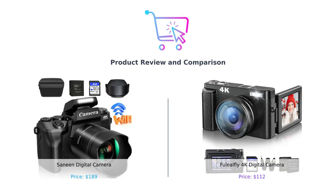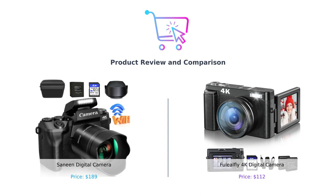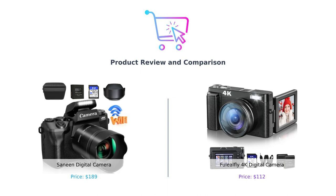Welcome back to BuySmart, the channel where we help you make smarter purchasing decisions. Today, we have a camera showdown for you. We'll be comparing the Sanin Digital Camera and the Fuelio Fly 4K Digital Camera. Get ready for some epic camera comparisons, hilarious jokes, and all the information you need to choose the perfect camera for you. Let's dive in.